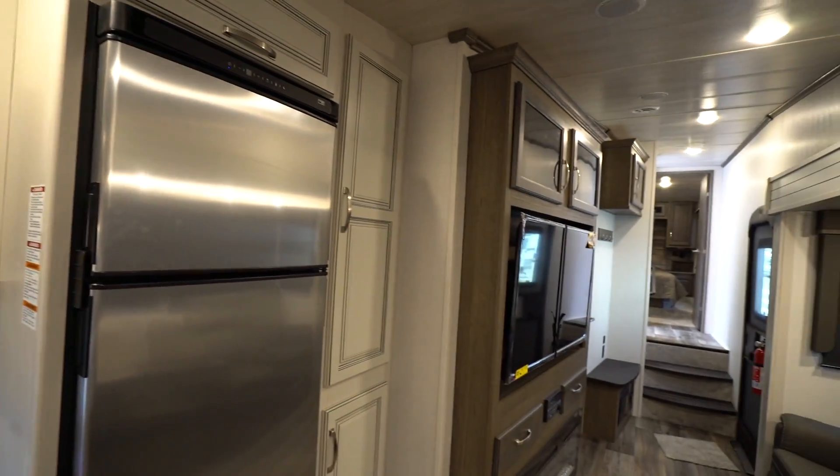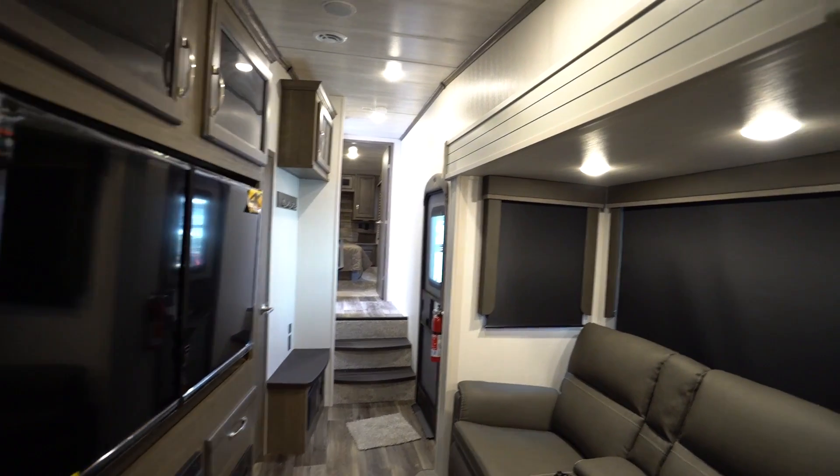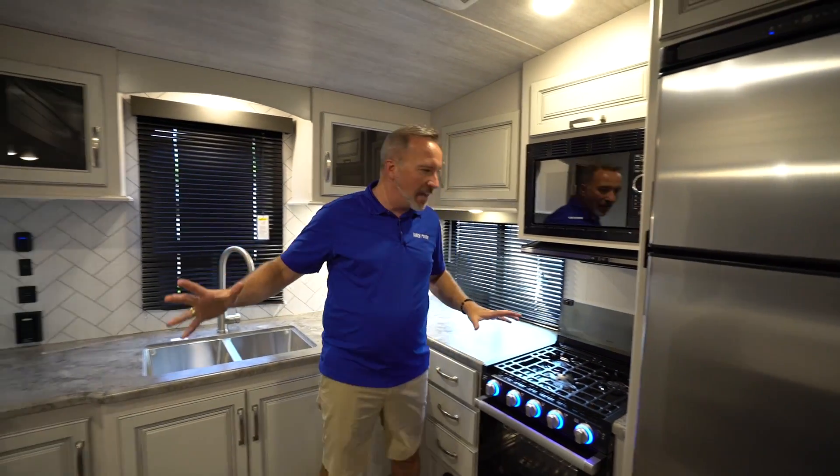At 32 feet, 10 inches long, not big at all, but plenty of space — just a little tight right there in the living room in between the entertainment center and the slide. Over here on the off-camp side, you'll see the rear wall dominated by the kitchen.